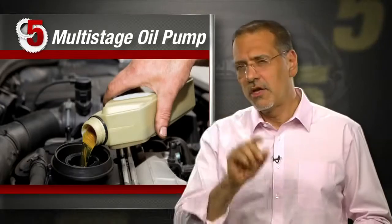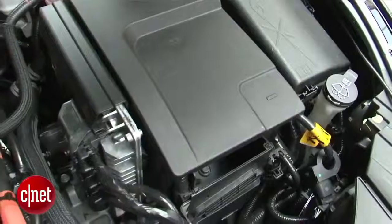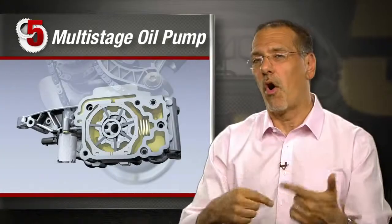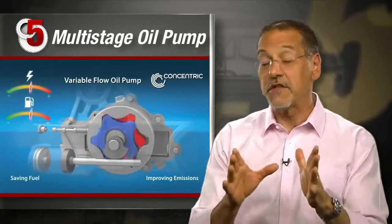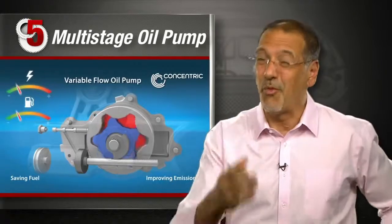Number five: a multi-stage oil pump - total savings about one percent. The idea is an oil pump that only pumps as much oil as the engine needs. Most oil pumps today are dumb and just pump more oil as the engine revs higher, not as it needs more lubrication. The upside is the engine spends less time turning load against a pump and more of its fuel moving your car down the road, which is what you want it to do.